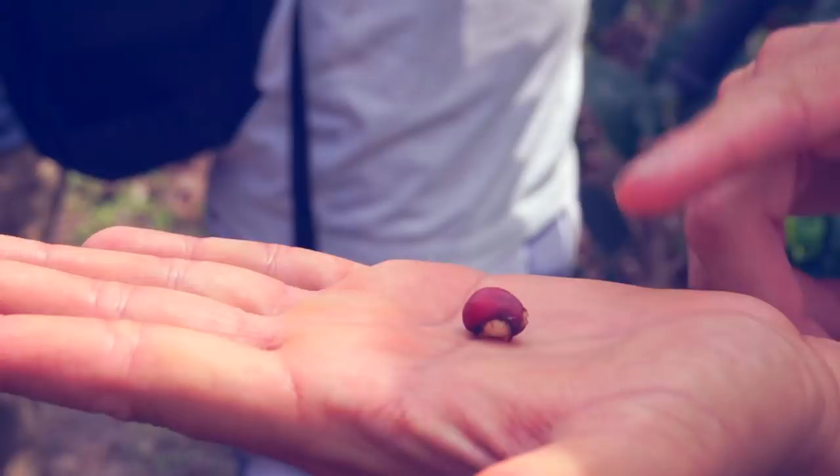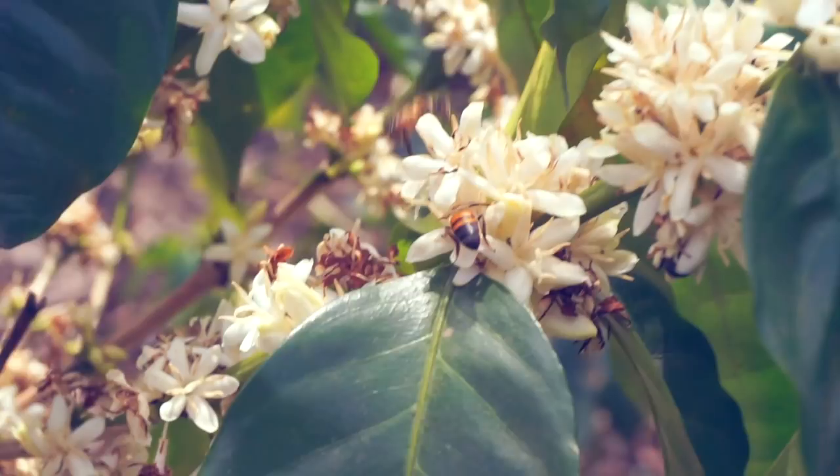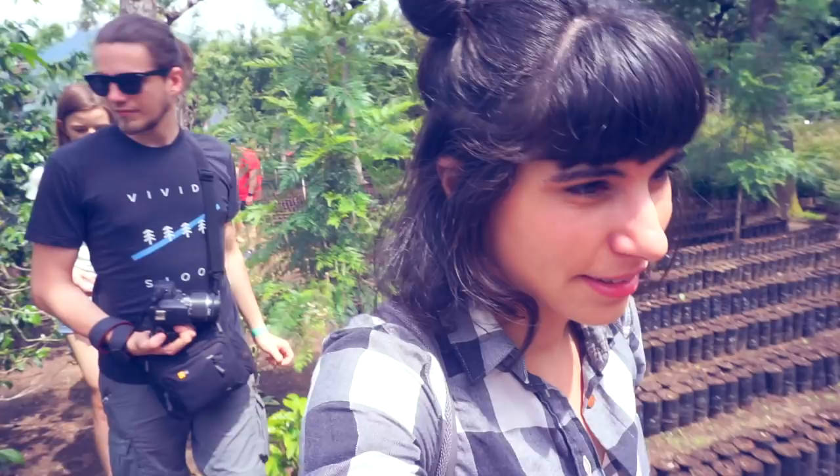These are already the coffee beans, which are picked by hand by seasonal workers from the surrounding towns. These are basically the seeds for the next pot.